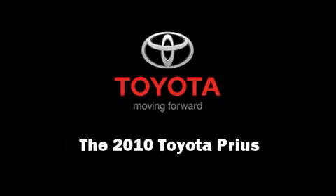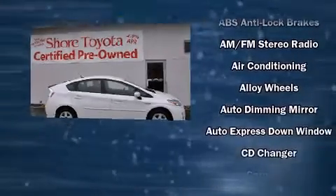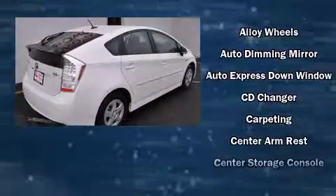Introducing the 2010 Toyota Prius. It features a front-wheel drive platform, an automatic transmission, and a 1.8-liter four-cylinder engine.